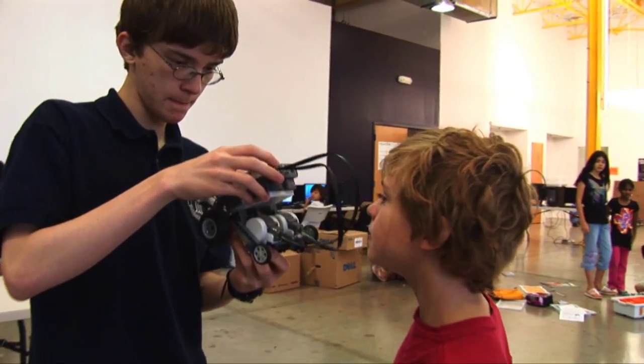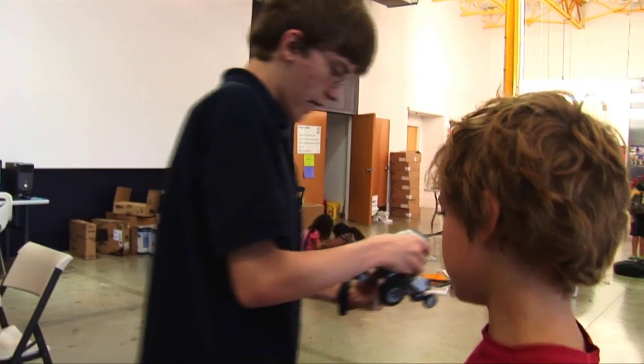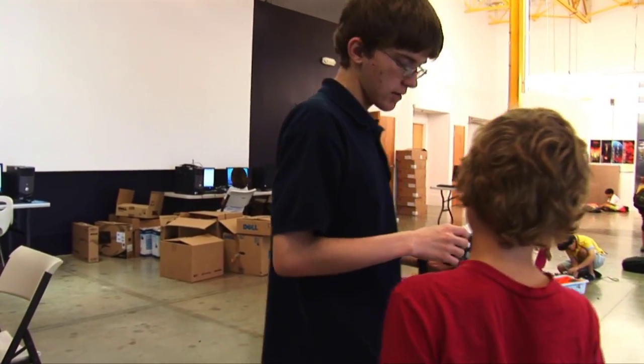I think it really shows that the kids are enjoying it. I love watching the kids design these fantastic robots — a lot of things that they managed to do that I never would have thought of. I love seeing their creativity and just how much they enjoy the class.